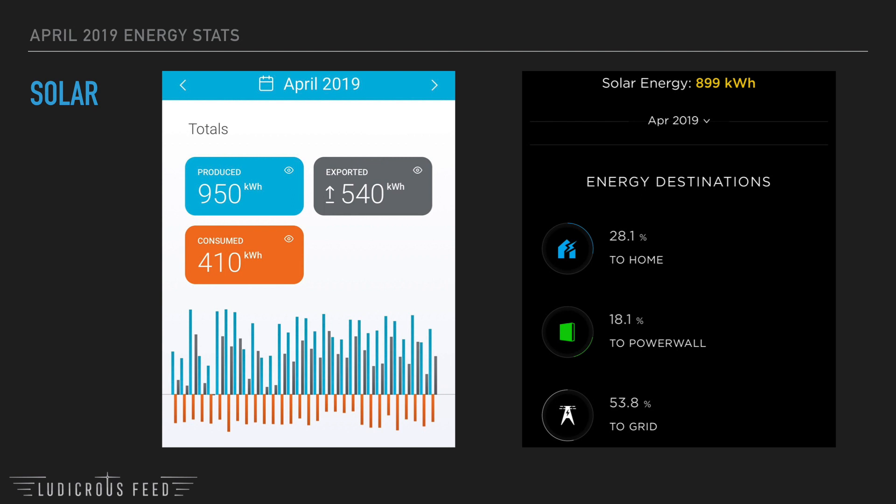The picture on the right is from my Tesla app and it tells me that we produced 899 kilowatt hours. Why the discrepancy? I think it's because the Tesla app takes into account the last four weeks whereas the Enphase app takes into account the whole month. My Tesla app tells me that 28.1% of that was used for the home directly, 18.1% was used to charge the Powerwall 2, and the remainder — over 50% — was exported back to the grid.